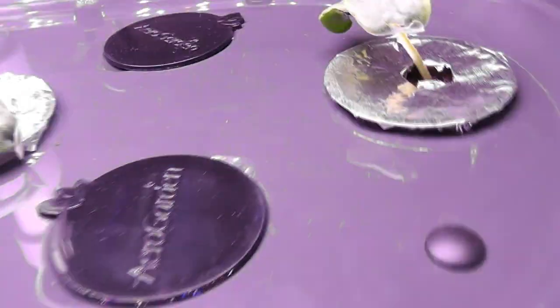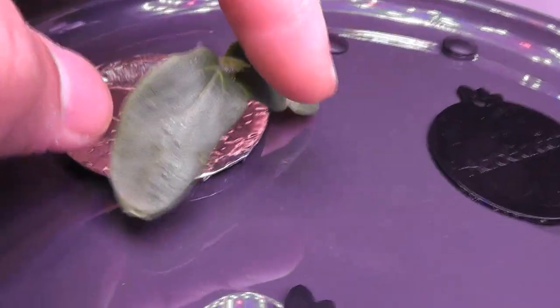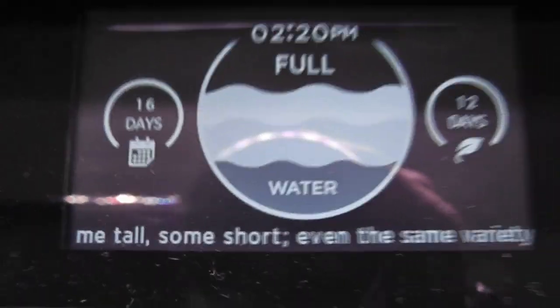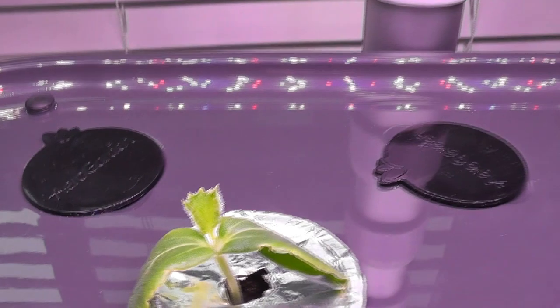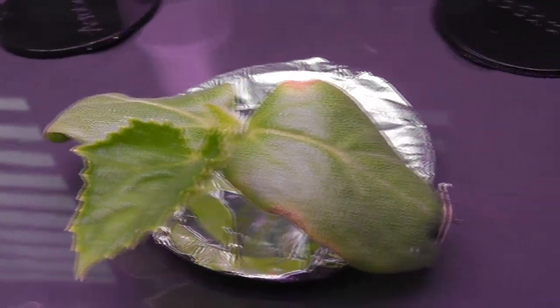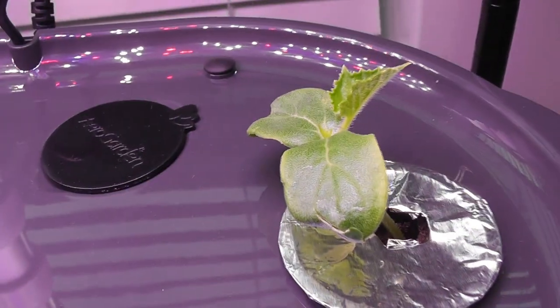Day eleven, seedlings are growing very nicely and they even started developing real leaves. Day sixteen, the real leaves are getting big. Now I am confident in the seedlings, so I will keep two pods and discard the remaining two pods.